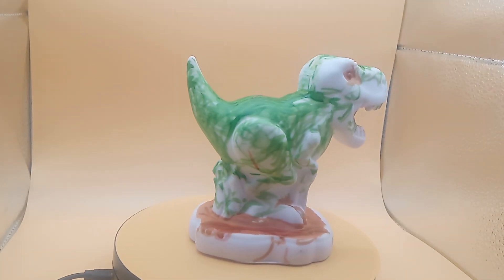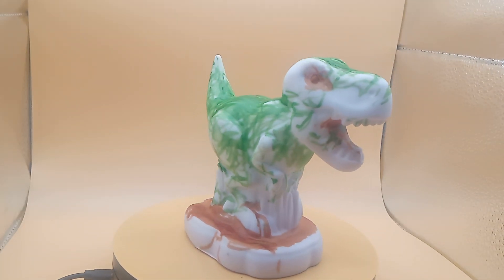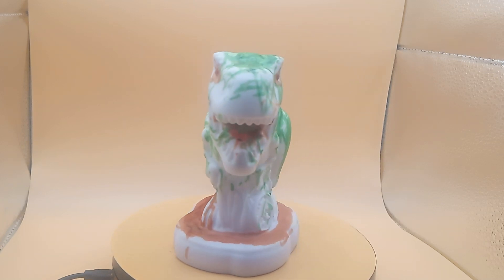Good morning, good evening, good afternoon. We're back with another flea market fun. Today I got this in a box of toys.